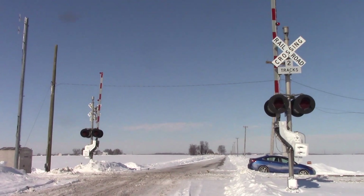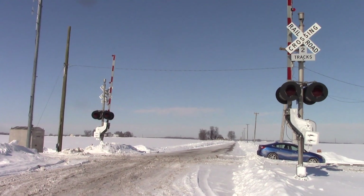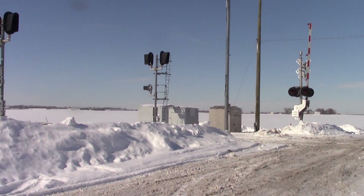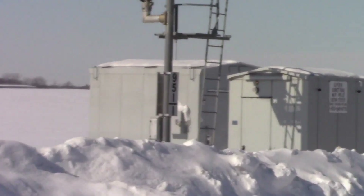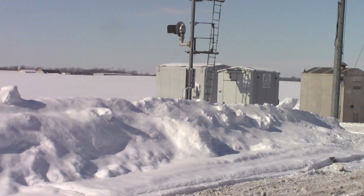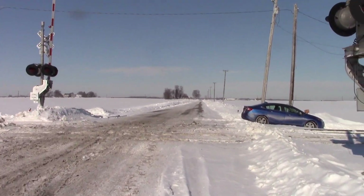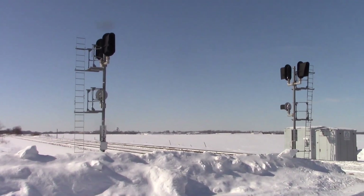A quick update here at the Burkett Road grade crossing east of Dixon, Illinois, on the UP Geneva Sub. They have the new bungalow in place here on the Northwest Quadrant, and as you can see it's one of the bigger ones. The primary reason for that is because it'll also be controlling the wayside signals that are here.